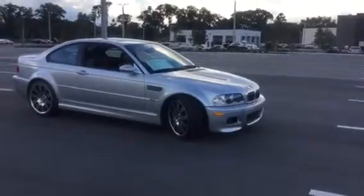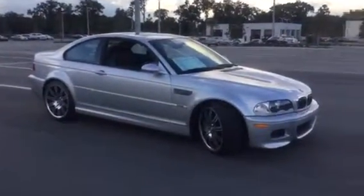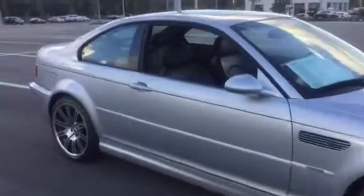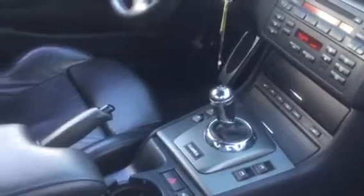This particular vehicle comes in at around 52,000 miles on the odometer, and it happens to be in Silverstone Metallic with the black Nappa leather and the SMG gearbox.